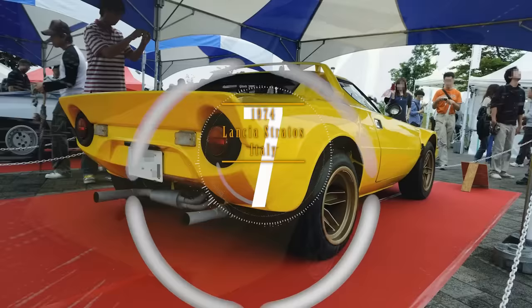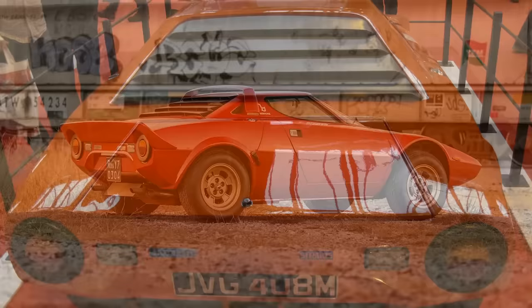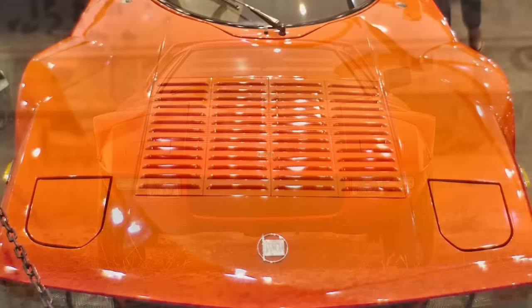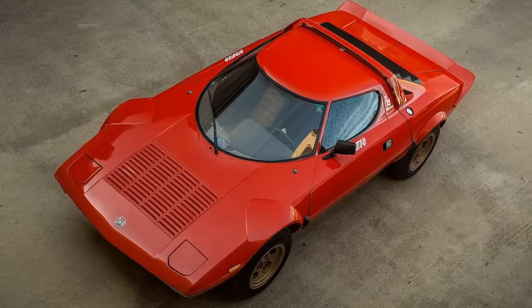Number 7. Another impressive looking sports and rally car out of Italy was the Lancia Stratos HF, more simply known as Lancia Stratos. It had a 146-cubic-inch V6 and a 5-speed transaxle from Ferrari, independent suspension, rack and pinion steering, and four-wheel disc brakes. The Stratos had 190 horsepower and could travel faster than 140 miles an hour. They produced only around 500 of the Stratos, and it is now highly sought after by collectors.